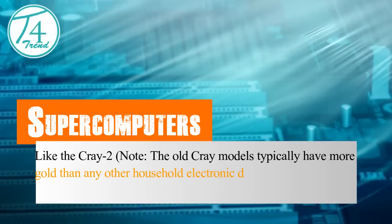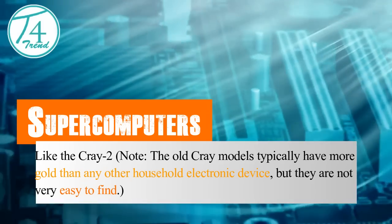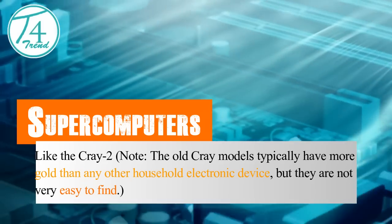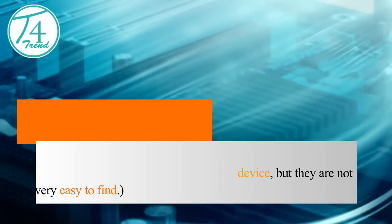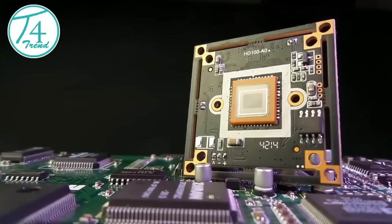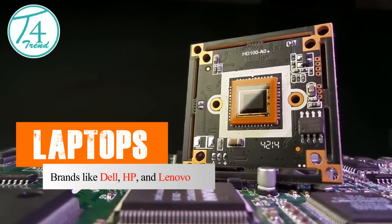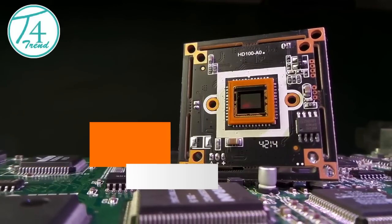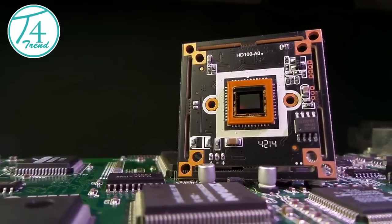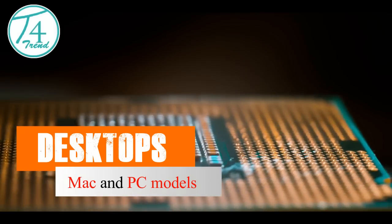Supercomputers, like the Cray 2, typically have more gold than any other household electronic device, but they are not very easy to find. Laptops include brands like Dell, HP, and Lenovo. Desktops include Mac and PC models.